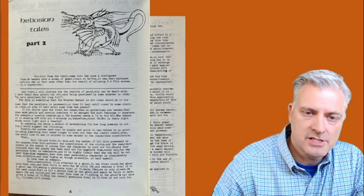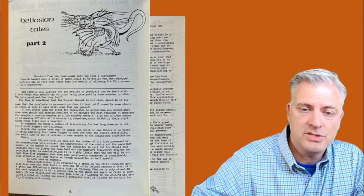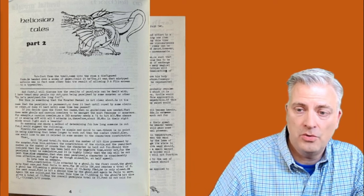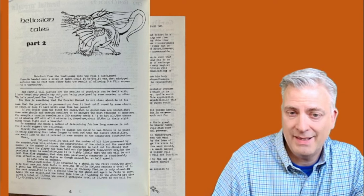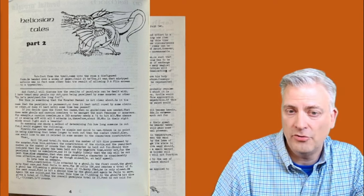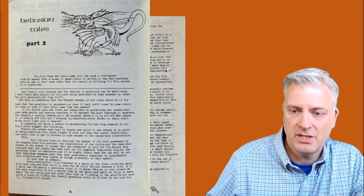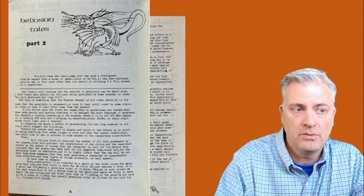He lands on the idea that paralysis should last a number of rounds. His suggestion is you roll 3d6, add the number of hit dice of the monster, and subtract the constitution of the character who failed the saving throw. If that gives you zero or less, you're slowed — moving at half speed, attacking at half speed for some number of rounds, usually until the end of combat. And if you get hit multiple times, those effects can compound. I thought that was a pretty well thought out article.